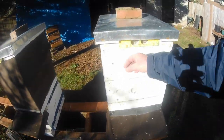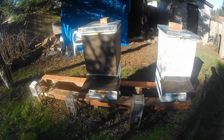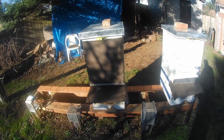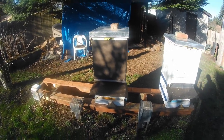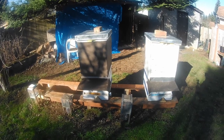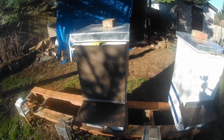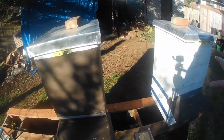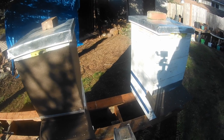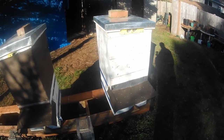I don't know if you can tell, but I've got plastic wrapped on this box, and I've got tar paper wrapped on this box. I'm just doing an experiment to see if it makes any difference in how well the bees do over the winter. Now it doesn't really help with the heat or help the bees stay warm — I'm pretty sure they were designed to be able to do that themselves.